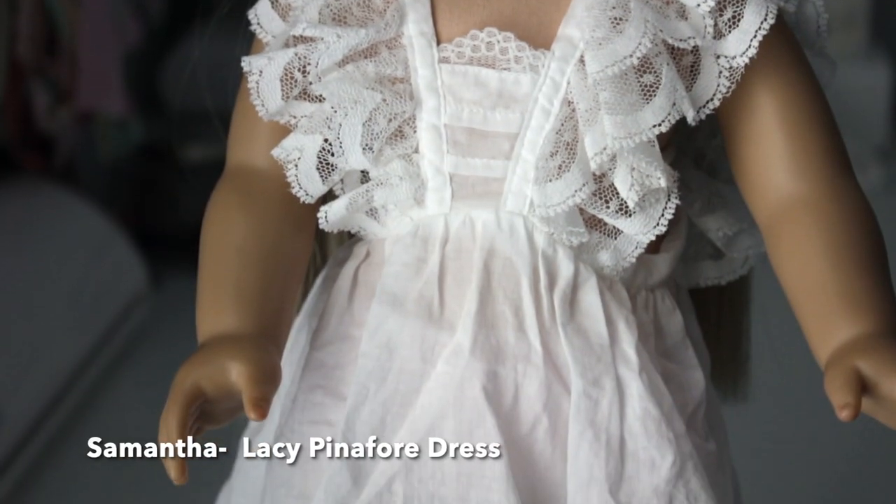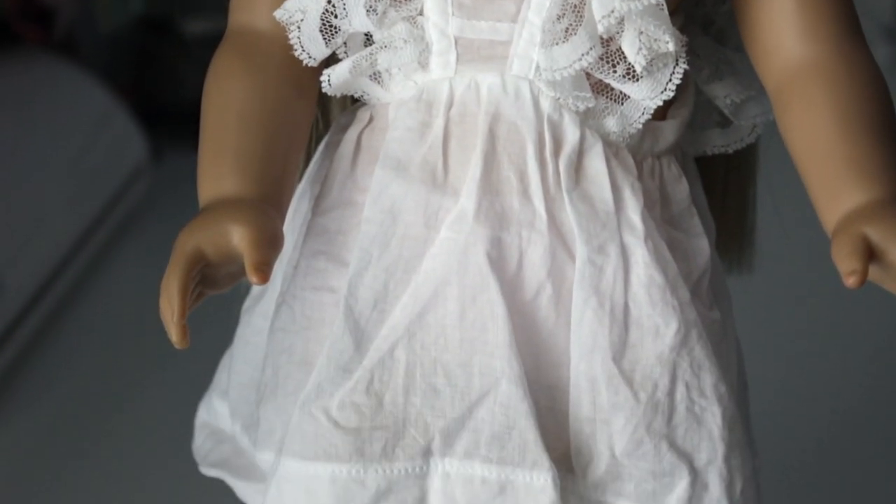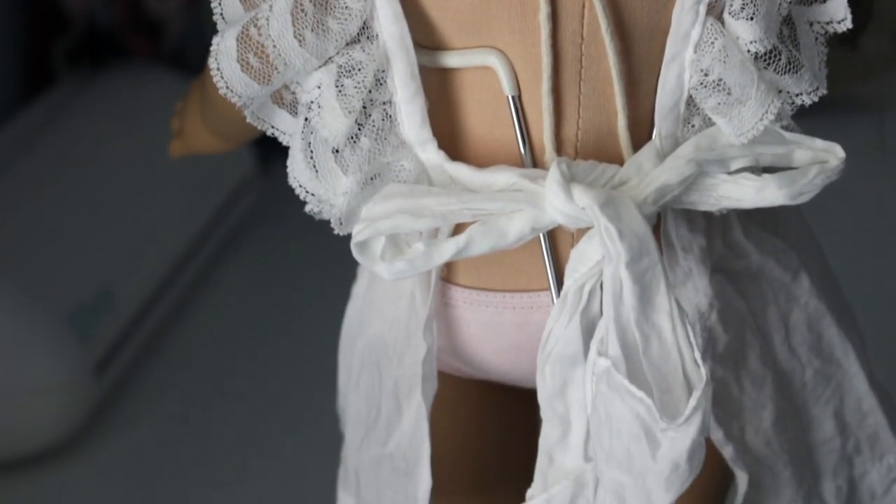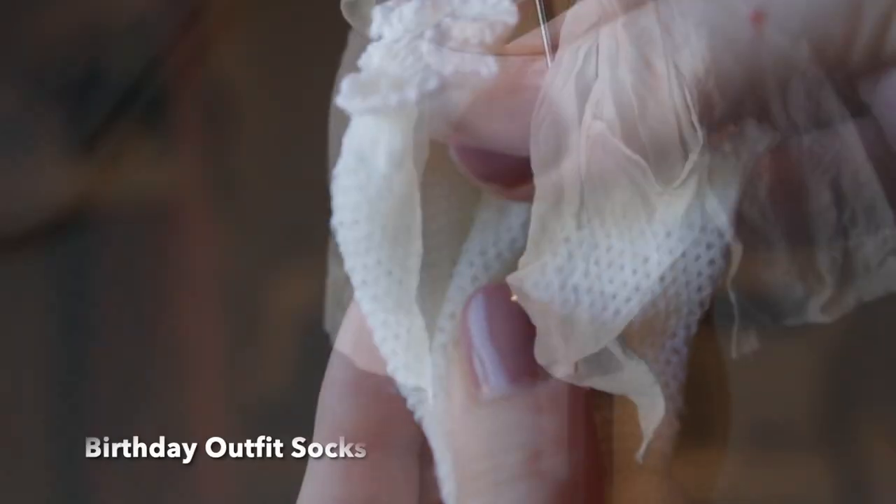Speaking of iconic dolls — hello Samantha! This is from her lacy pinafore dress, aka her birthday outfit. I only have the pinafore apron piece, and obviously it would look better with a good steaming. I also have the socks that go with the outfit.